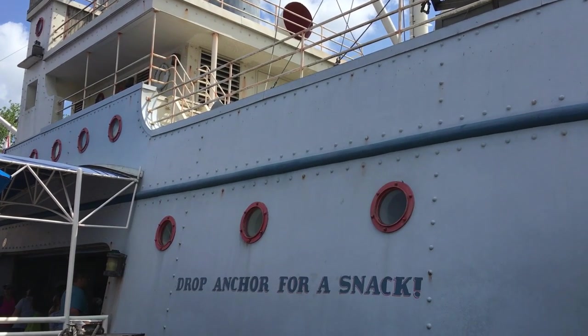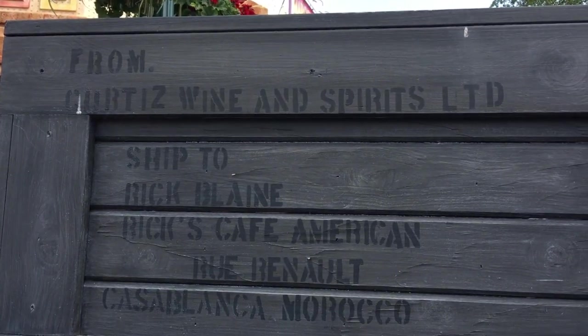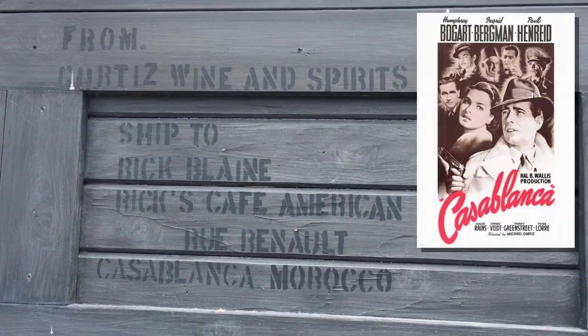There are some nice nautical elements around the ship, including shipments on the dock addressed to spots that might be familiar to you, like Rick's Cafe American in Casablanca, Morocco.